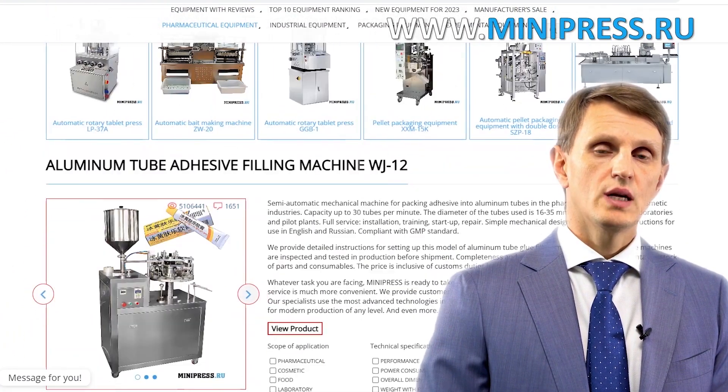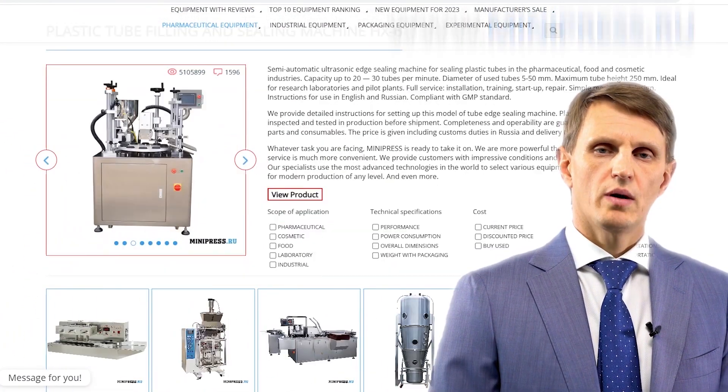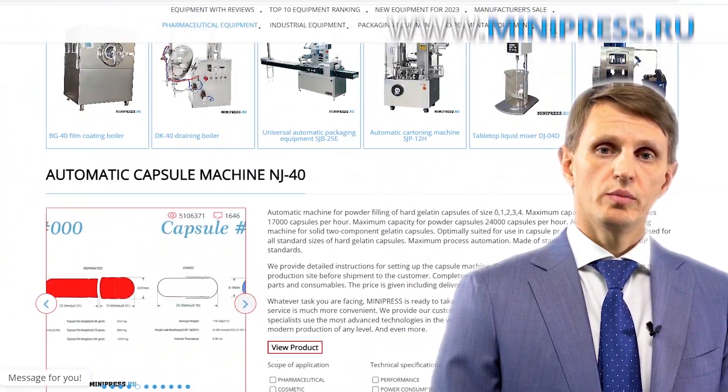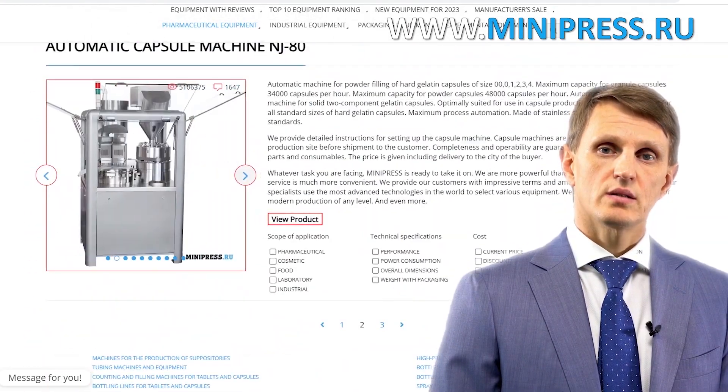You can reach me either by telephone, Skype, or email. I'm here to help you choose any pharmaceutical equipment, making use of all my experience and knowledge. I'll be happy to see you among my clients.